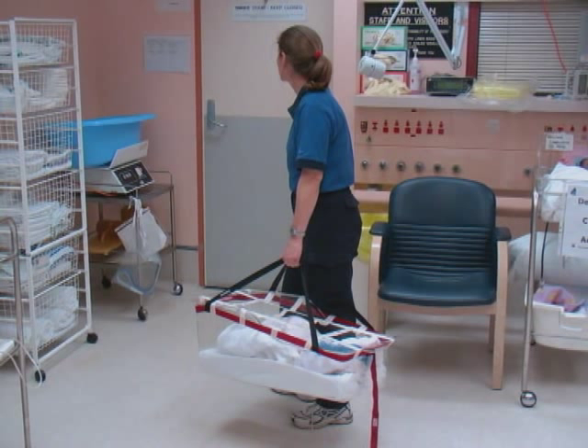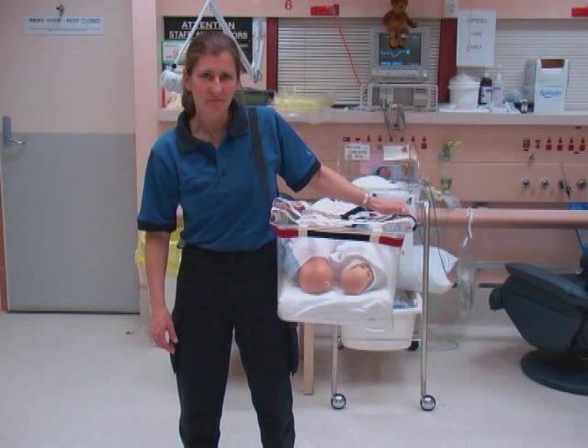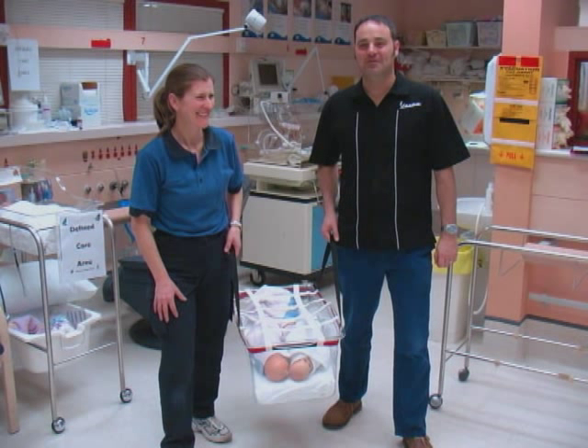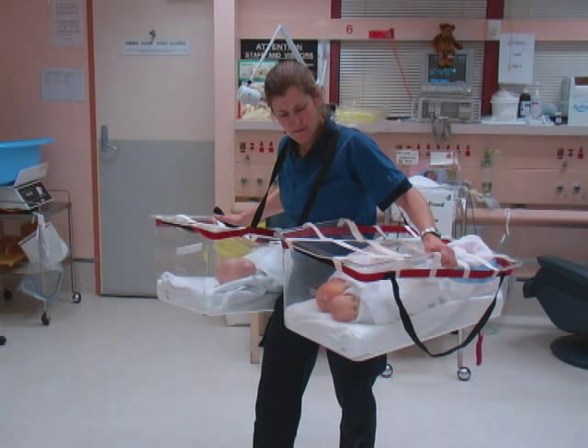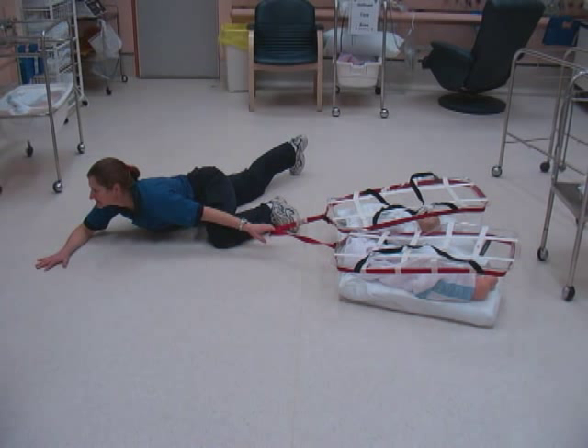It is intended to be used in one of six ways. Number one, one person can use the carry using both handles. Two, one person can use the carry over their shoulder using one handle and grasping the far side of the cot. Number three, two people can use the carry, both grasping a handle each side of the cot. Number four, a single person can drag the cot along the floor in a smoke-filled environment. Number five, one person can, if necessary, carry two cots, one over each shoulder. And number six, one person can, if necessary, drag two cots along the ground by the tightening straps.